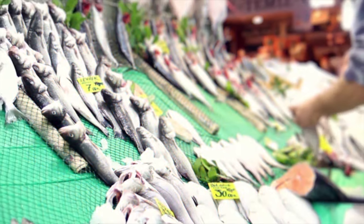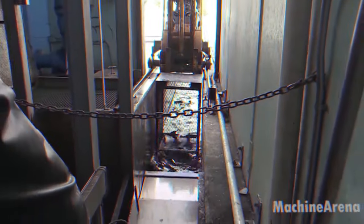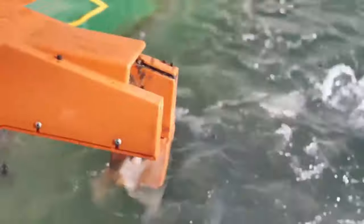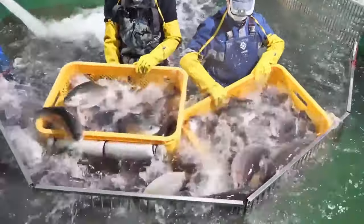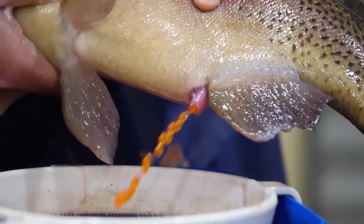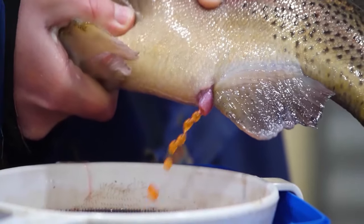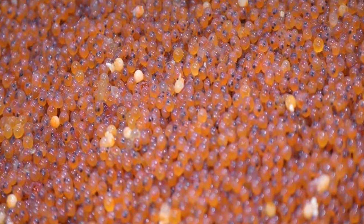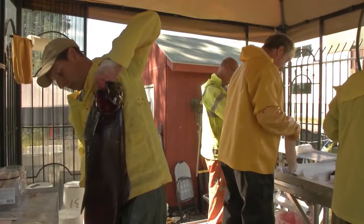Let's explore how salmon is bred and processed commercially. Healthy and genetically superior salmon are selected as broodstock, with their health, nutrition, and reproductive conditions strictly monitored in controlled environments like hatcheries or fish farms. The broodstock is allowed to spawn naturally, or hormone treatments are used to induce spawning at temperatures between 40 and 55°F (5–13°C). Eggs and milt (sperm) are collected and carefully mixed for fertilization, which takes between 20 and 30 days depending on water temperature.